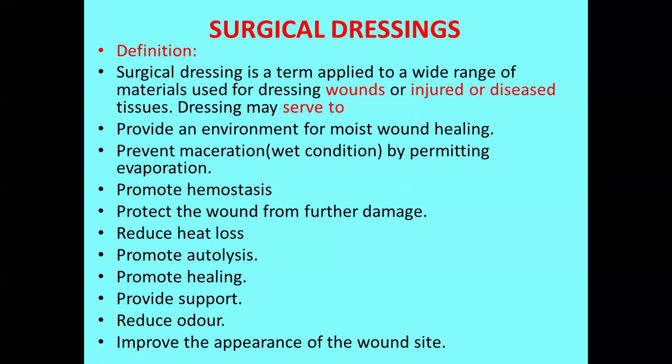So what do you mean by surgical dressing? Surgical dressing is a term applied to a wide range of materials. It is used for dressing the wounds or injured or diseased areas. The dressings may serve for various purposes.